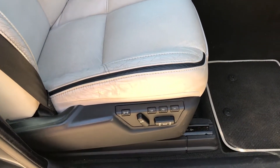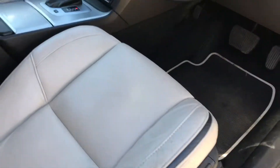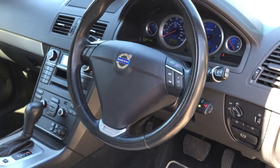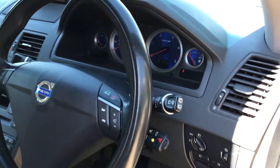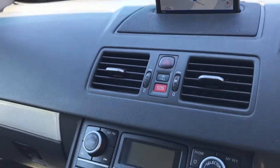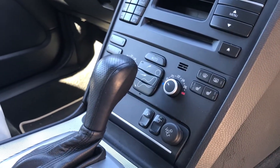Electric front seats are standard, but this car also has memory and heated functionality. It features electric power-folding door mirrors, a leather multi-function steering wheel with cruise control, Volvo satellite navigation, radio and CD, and dual-zone climate control.